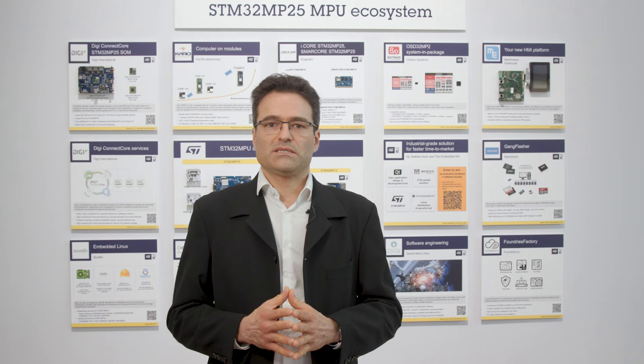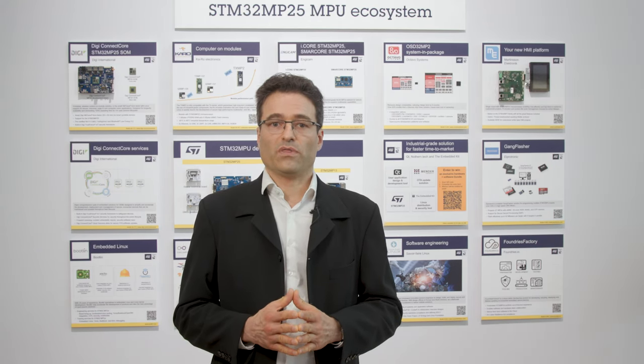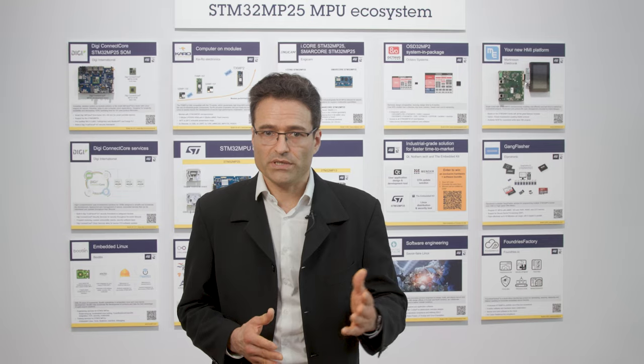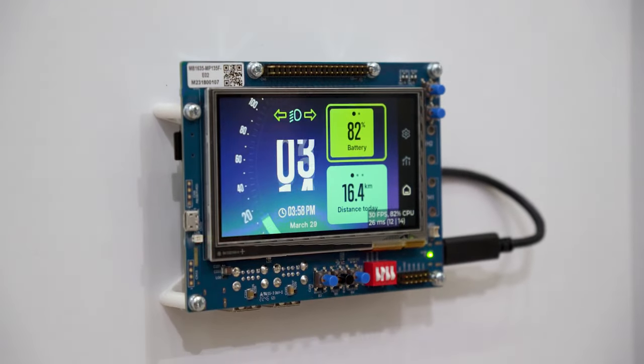And last but not least, last year I told you that we were preparing a bare metal offer for the STM32MP13. Well, we have kept our promise, since you can see it running here on our graphical demo.